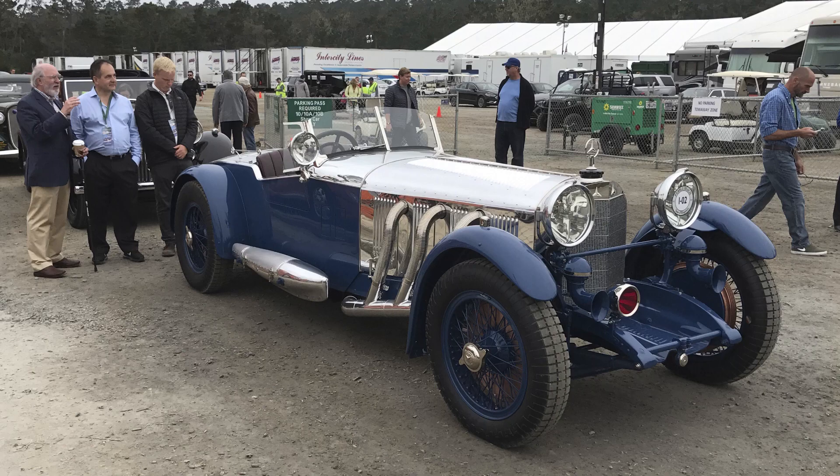Hi, I'm Michael Furman. I'm a photographer and book publisher, and we specialize in doing automotive publications. A number of years ago, I thought it would be a lot of fun to photograph all the best-of-show cars at Pebble Beach.